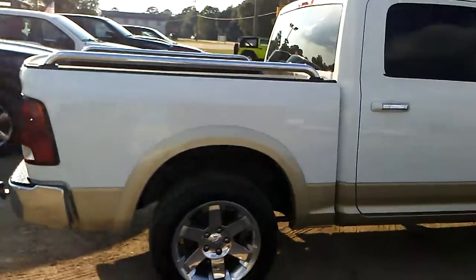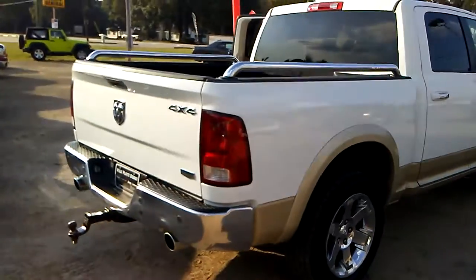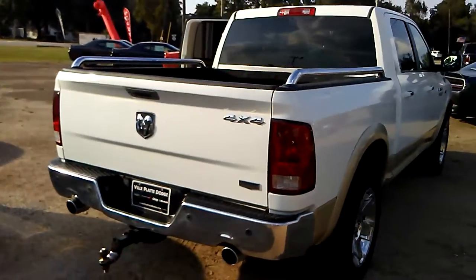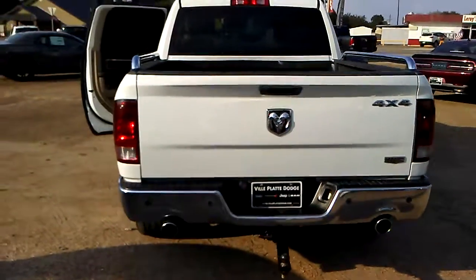I can promise you if you don't like this truck, we've got other trucks that you can choose from — all styles, all types, all price ranges, all the way down to a $10,000 pickup truck.